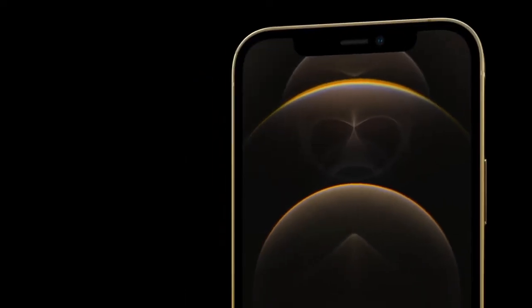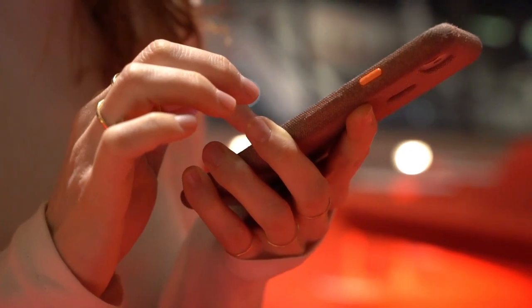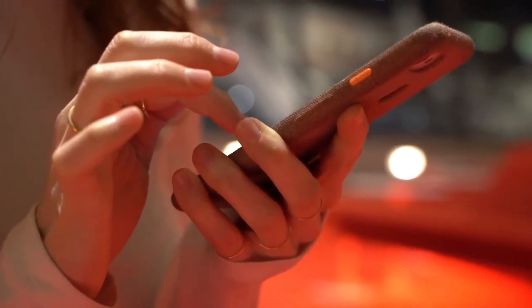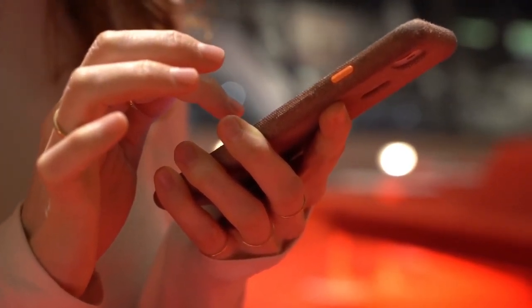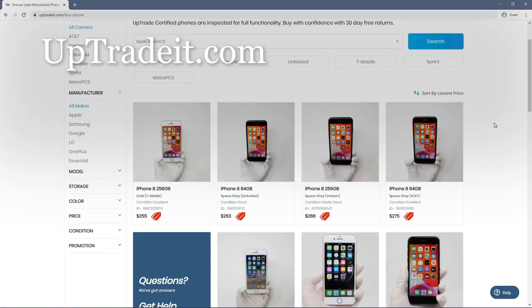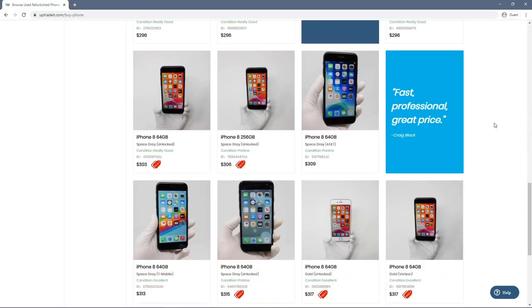In this video, I will go over the most significant differences between the two devices to measure the improvements between Apple's refreshed small form-factor device and their 2017 champion, which is not only still going strong, but also a hot commodity on the used market, with prices becoming more affordable each day. If you are looking for an affordable used phone, click the link in the description to pick up your own iPhone 8 or better on uptradeit.com, the best resource to buy and sell used phones under expert inspection and supervision.